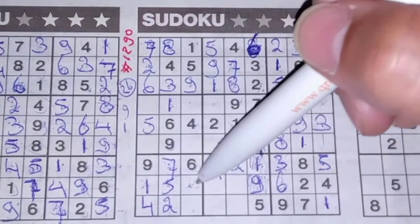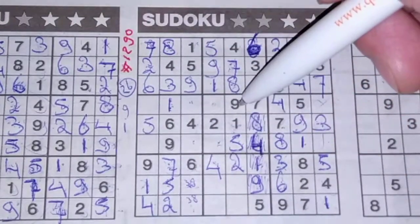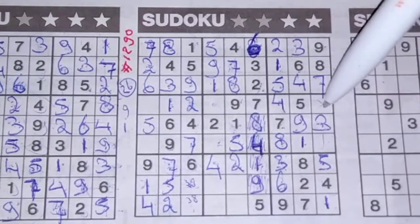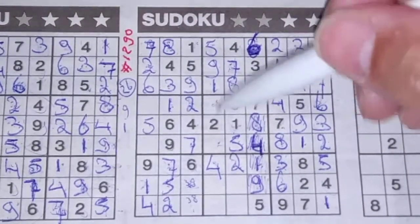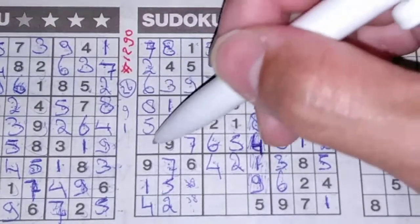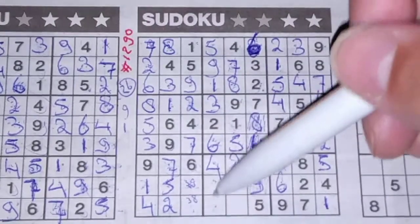One box left in the second column for the number 2. Two boxes left in this big square for the numbers 3 and 8 — marking them for now. In this column for the numbers 2 and 7: we have a 7 here, no 7 there; 7 should be here, and 2 goes there. Two numbers left in this big square for 2 and 6: we have a 2 there, so no 2 here; 2 should be there, and 6 goes there. Two numbers left in this big square for 6 and 3: we have a 6 here, no 6 there; 6 should be here, and 3 goes there. One number left in this row for the number 8. One number left in this big square for the number 3.